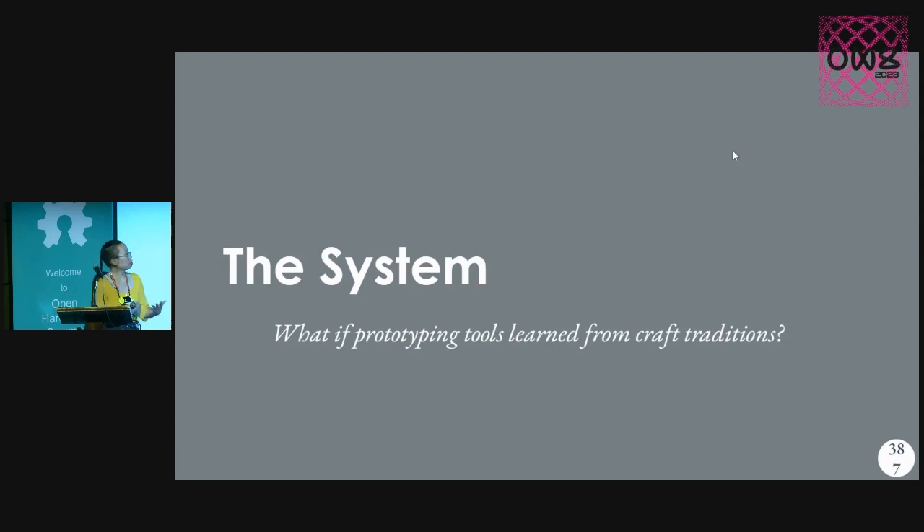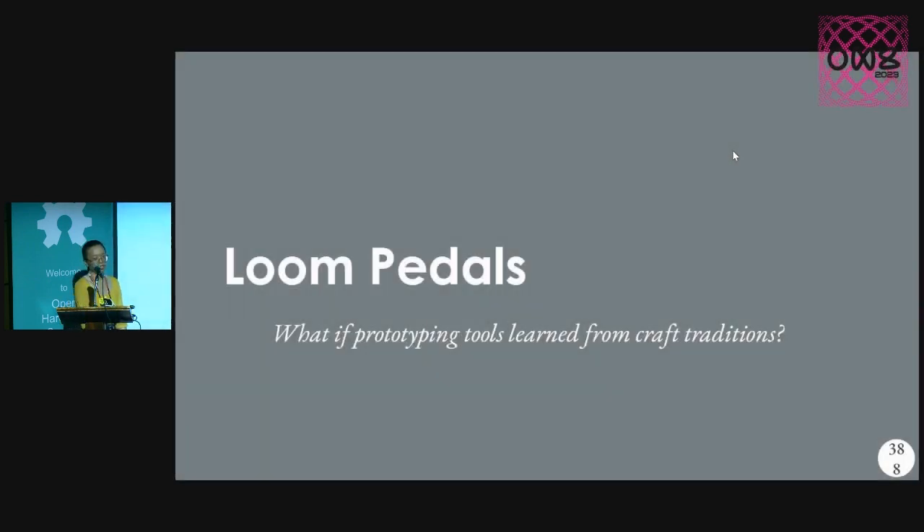So the system I was building in response to all of these factors: what do prototyping tools look like if we learn from craft traditions? We do need a lot of help when prototyping e-textiles. Building on the TC2 and historical looms' existing use of pedals, we're going to add more pedals. So I called it the Loom Petals — that's what happens when you let me name things.